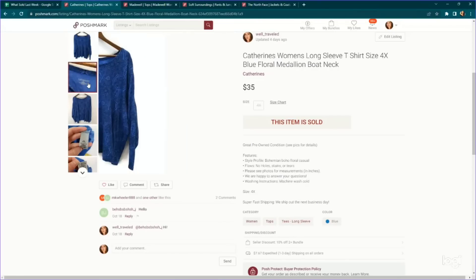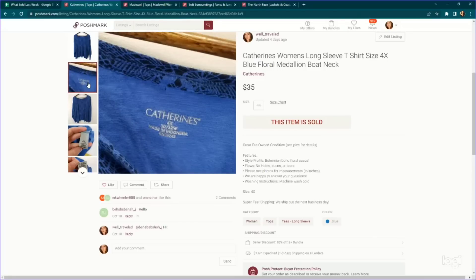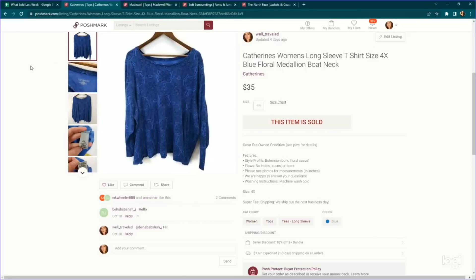Here's another Catherine's item — a 4X top. Again, sticking to the large sizes in this brand because it's a plus size brand. We paid $4.89 and it sold for a full price sale of $35 on Poshmark. I'll say Catherine's is not really a brand that sells well for me on Poshmark typically — it tends to sell on eBay — but even some pieces are performing really well on Poshmark.